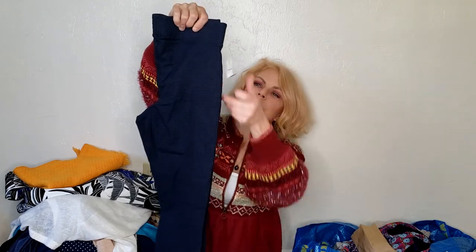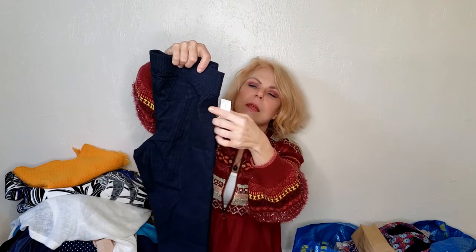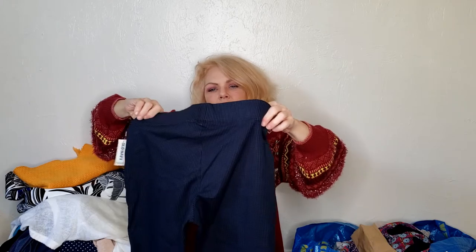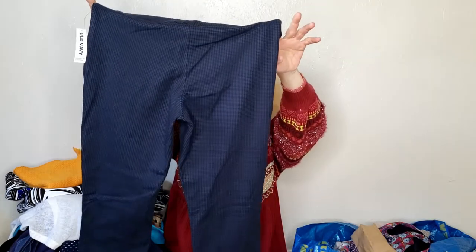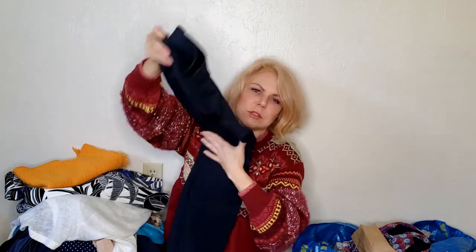I wouldn't have gotten these except they are new with tags. They're just old navy baby leggings in a size medium — a nice little blue and black check. I mean, they'll sell for something.